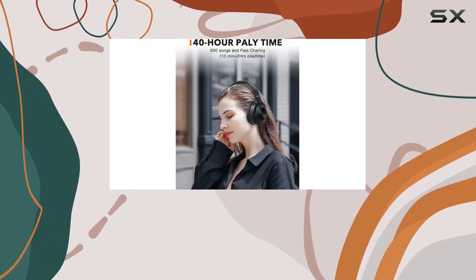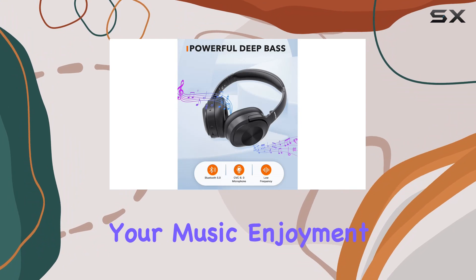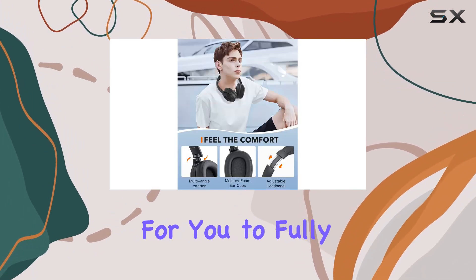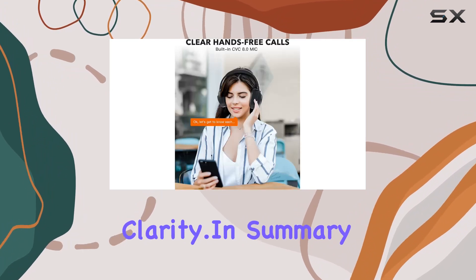Now, let's talk about the audio experience. The 40mm drivers deliver a powerful bass that enhances your music enjoyment. The active noise-canceling technology creates a quiet space for you to fully appreciate the balanced bass and high-fidelity tones with extraordinary clarity.